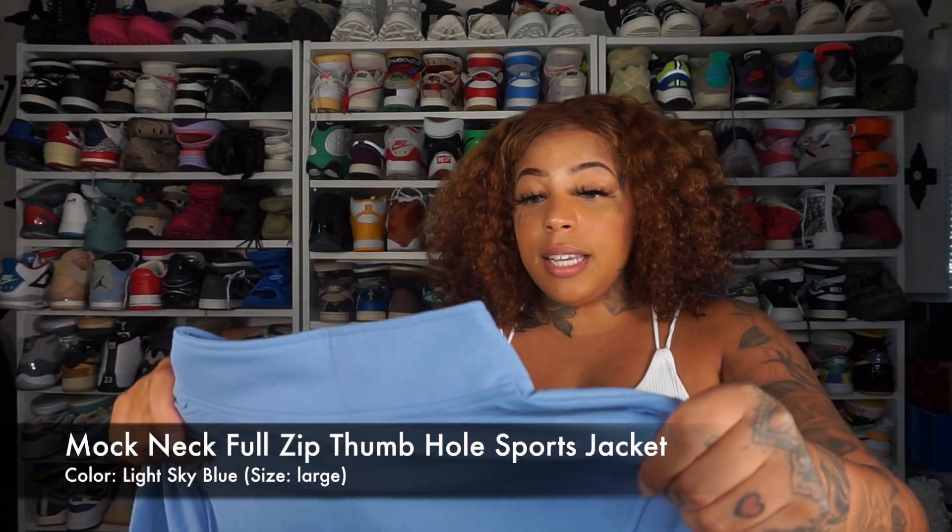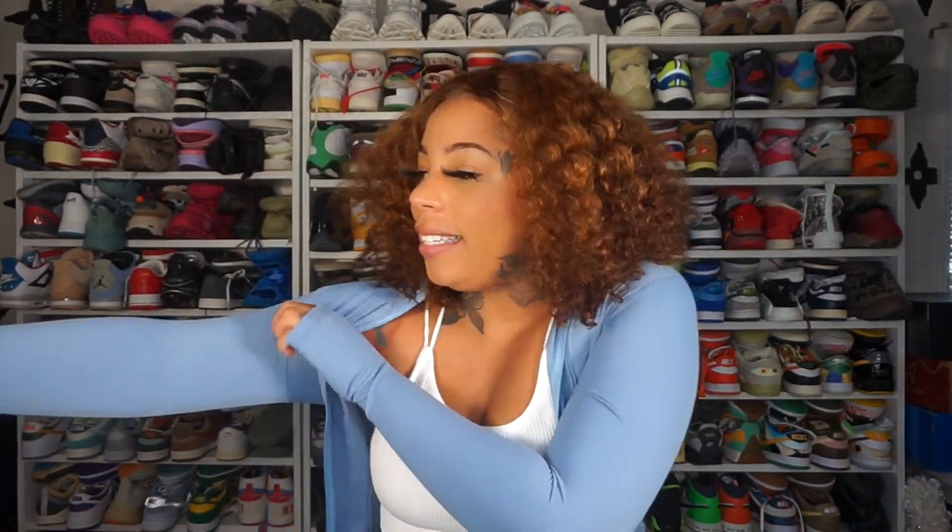The next thing I want to try on is this BBL effect jacket. I went with a size large because I didn't want it to be too tight — I wanted it to fit comfortably. This is in the color light sky blue. I have one of those BBL jackets in a size medium and it's just too tight to ever wear. So I sized up to large, and even the large is still very tight and compressive. I'm happy I sized up. These low-key match perfectly with this outfit.